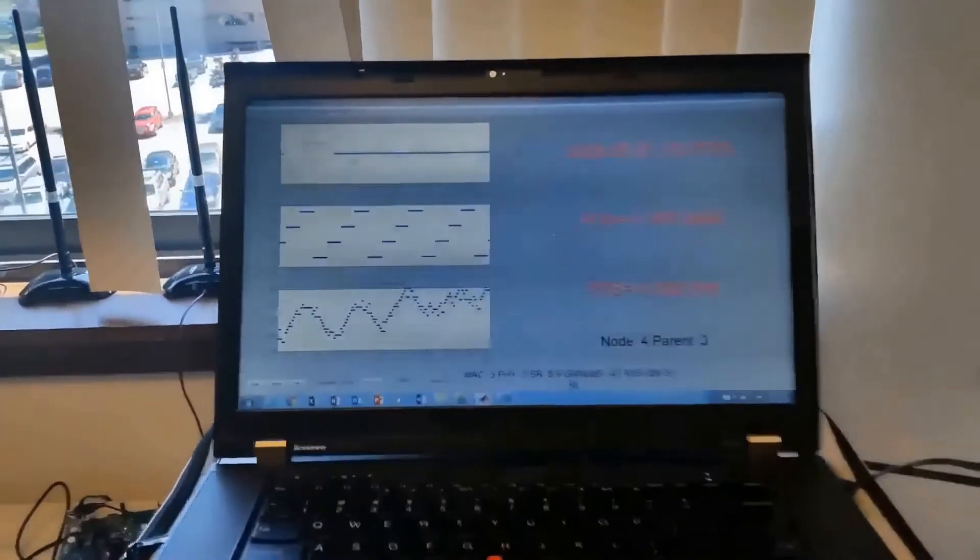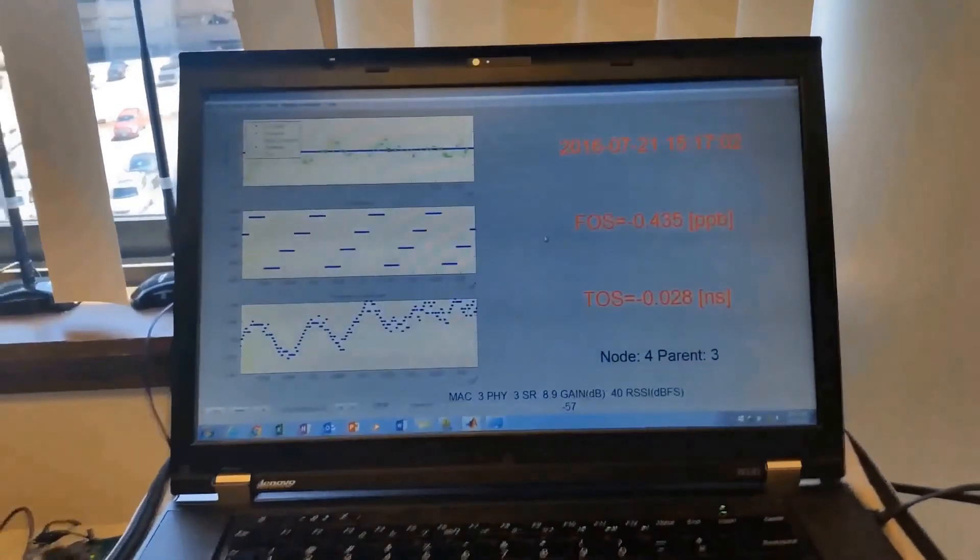On this computer screen, we see the sync quality of our network after these two hops, which shows a fraction of a ppb — that is, parts per billion — in frequency offset, and a fraction of a nanosecond in time offset.